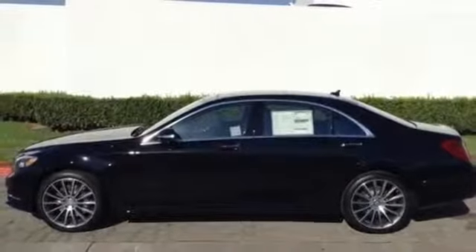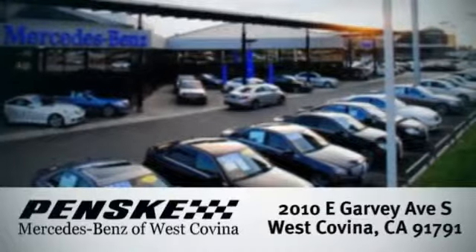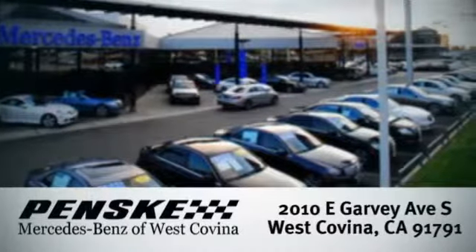Come in today and see it for yourself. Visit today. We're conveniently located at 2010 East Garvey Avenue South in West Covina, California.